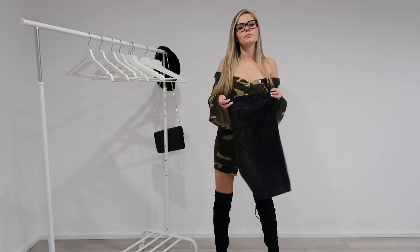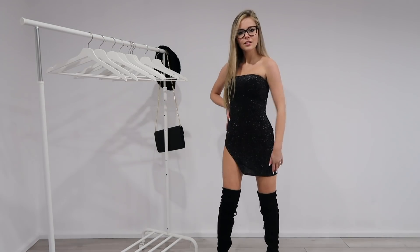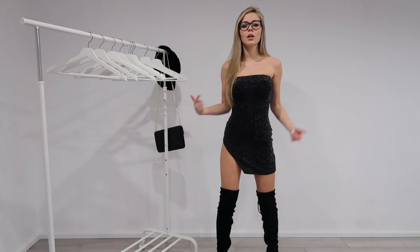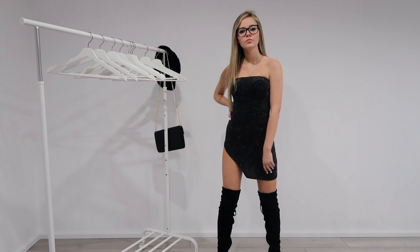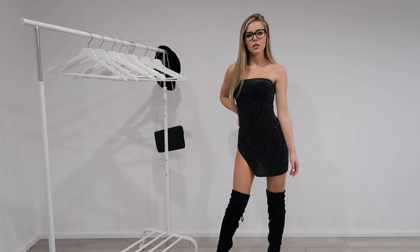For my seventh and last outfit I have this really dressy dress, which I absolutely love. As you can see it has a split up the side and is very sparkly — I think it's so pretty and it goes really well with my thigh high boots.